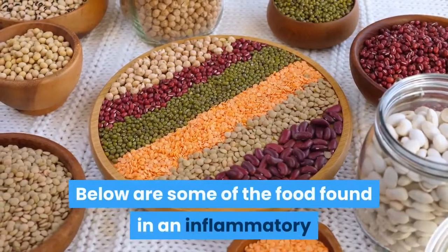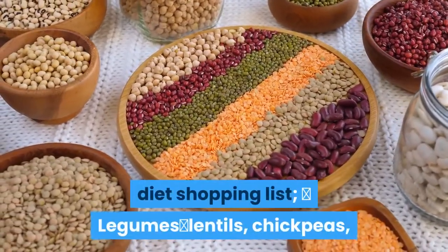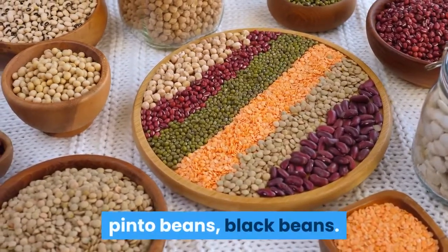Below are some of the foods found in an Anti-Inflammatory Diet Shopping List. Legumes: Lentils, Chickpeas, Pinto Beans, Black Beans.